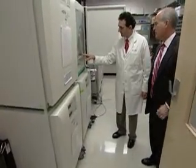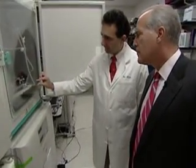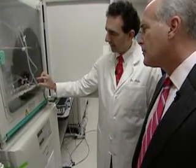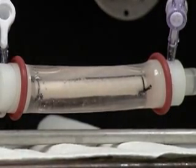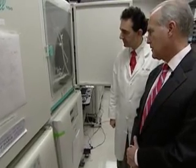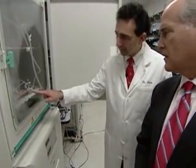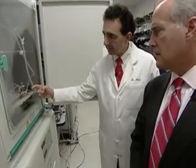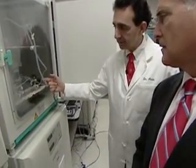Here you see an engineered blood vessel, and you can actually see the vessel beating and pulsating. This is how we mature these engineered blood vessels. So this is actually an engineered blood vessel that is ready to be implanted. Are you telling me that you are growing a blood vessel right there? That's exactly right. That's actually an engineered blood vessel that has been grown using cells.